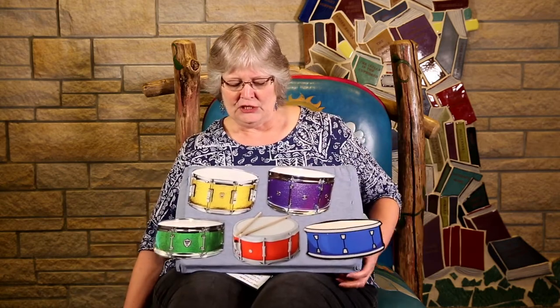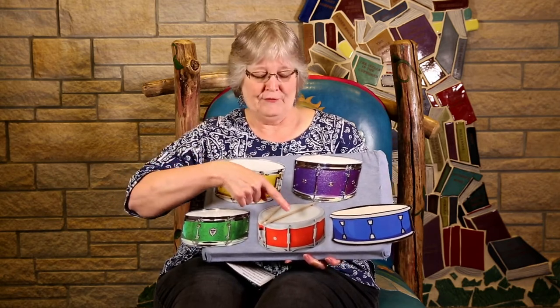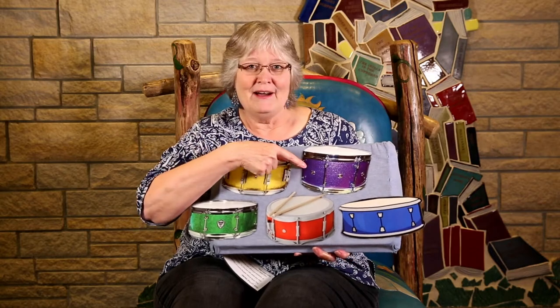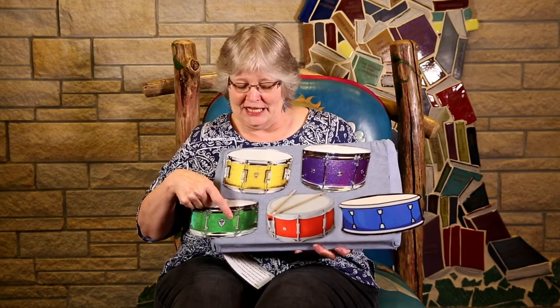Now let's see. Can you count those drums? One, two, three, four, five. Can you tell me what color they are? Yellow, purple, green, red, and blue.